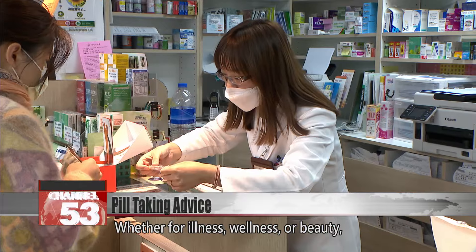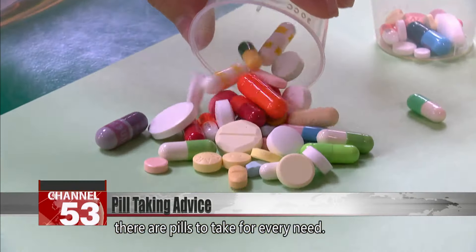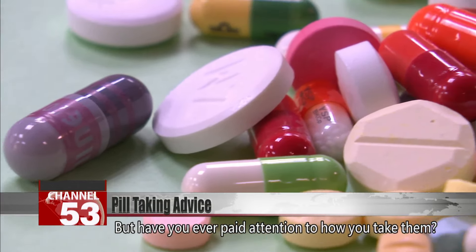Whether for illness, wellness, or beauty, there are pills to take for every need. But have you ever paid attention to how you take them?